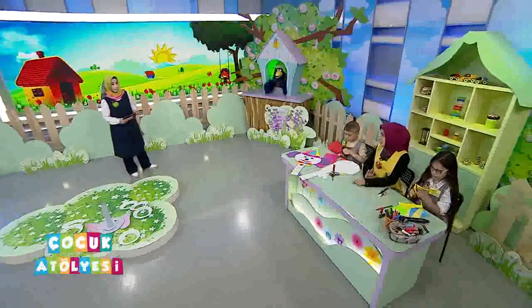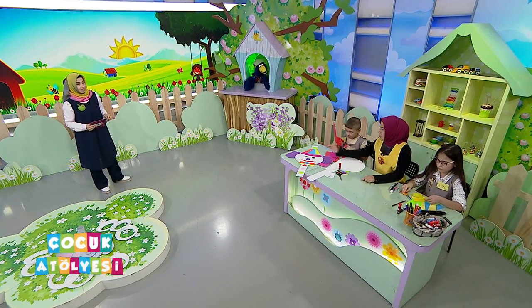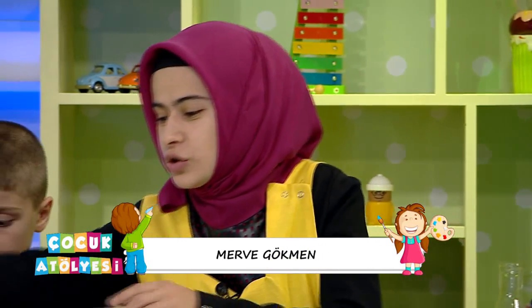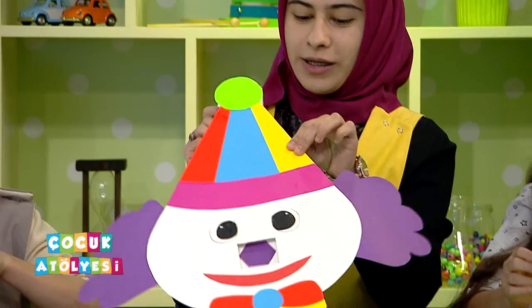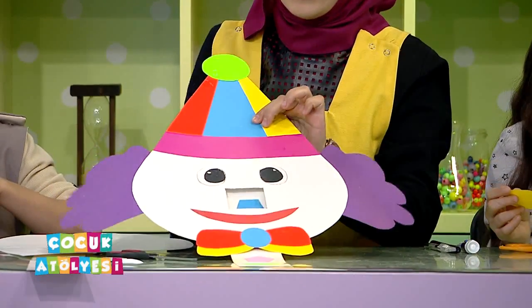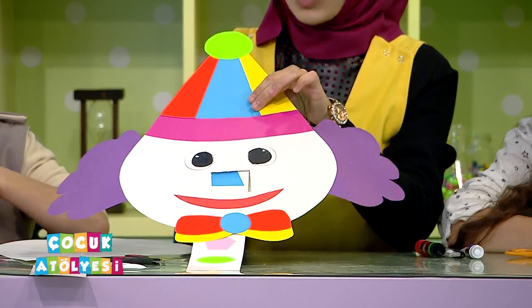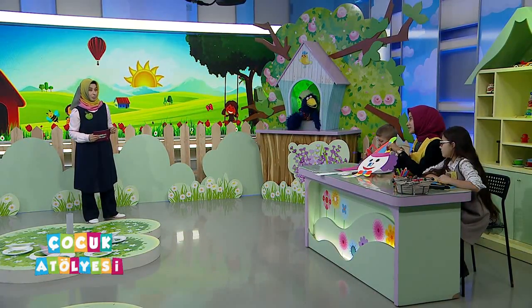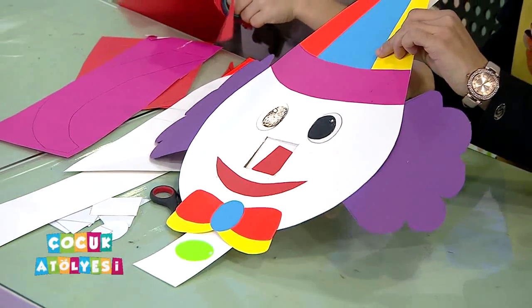Bugün şekilli palyaço yapacağız. Bir amacı var: arkadaşlarımıza şekilleri ve renkleri öğretebileceğimiz bir palyaçomuz olacak. Palyaçomuzun burun kısmına gelecek olan şekli arkadaşımıza soracağız, hangi şekil olduğunu bize söylemesini isteyeceğiz. Çok sevimli bir palyaço olmuş.